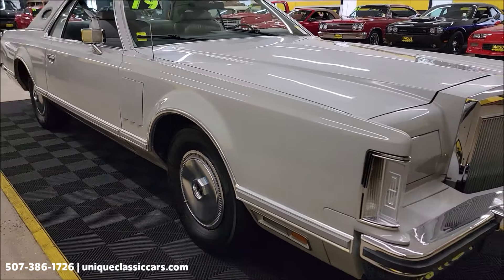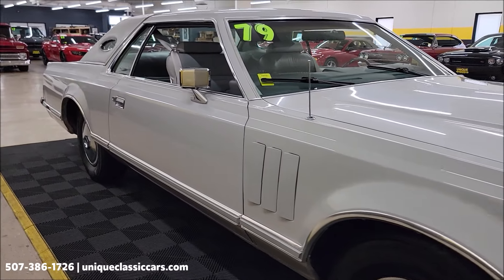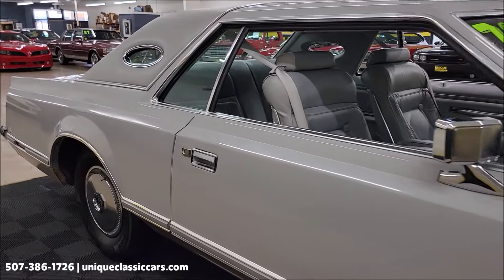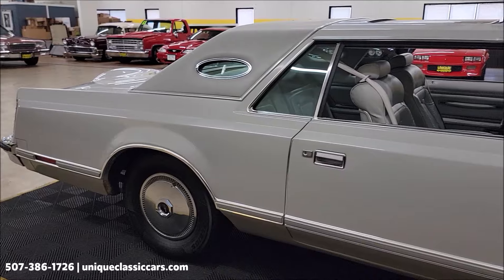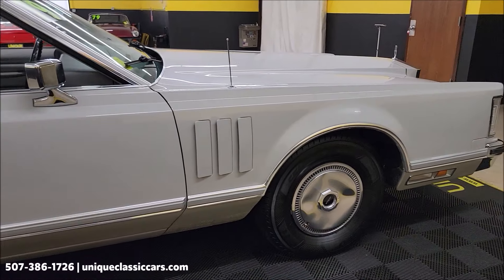Let's take a look down this passenger side. The odometer reads 49,524, and it's been passed between ownership that that is original miles on this car. I cannot confirm or deny that, just due to the fact that once a car is a certain age, that mileage is not recorded on the title anymore — it's marked exempt.